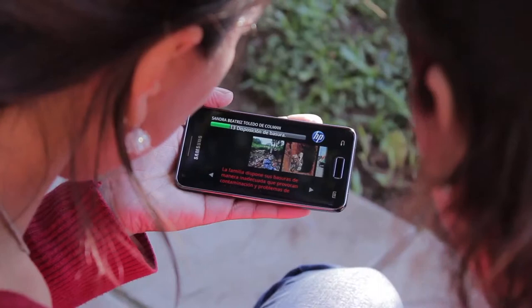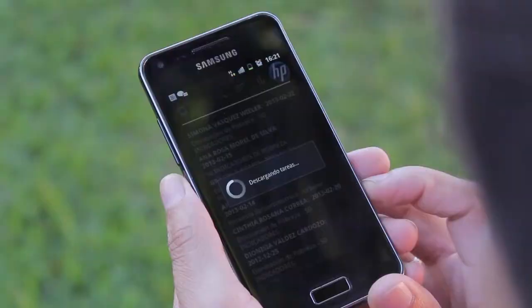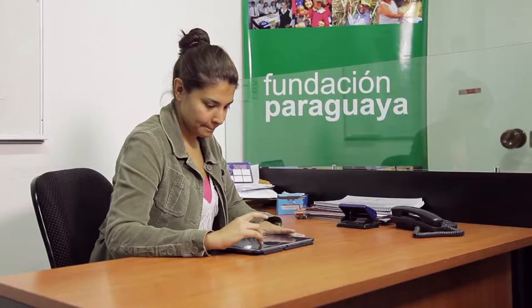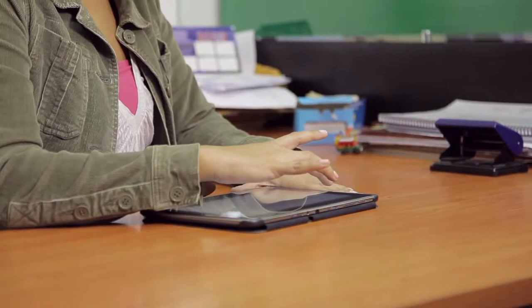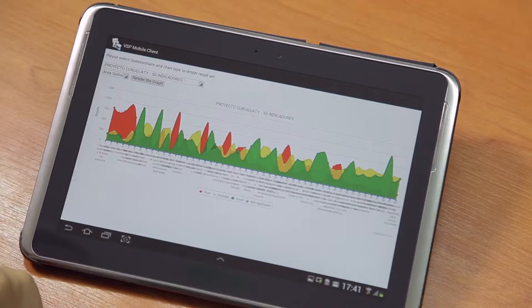Once the loan officer or the social worker finishes the 20-minute survey, they can push a button and that data goes to a server. The server will analyze it and compare it to other people in the village, so you will have a family heat map, a village heat map, and a region heat map — showing how different families are affected by different types of poverty at the same time in the same region.